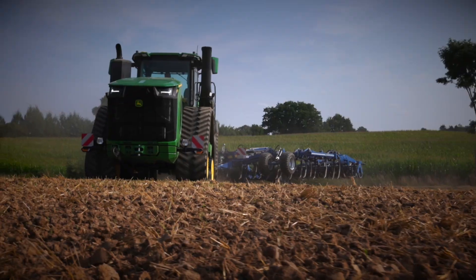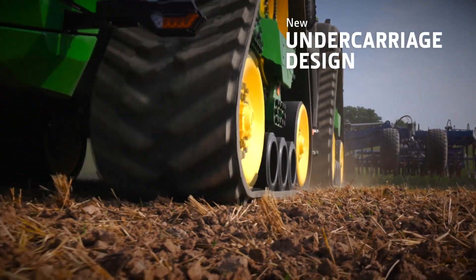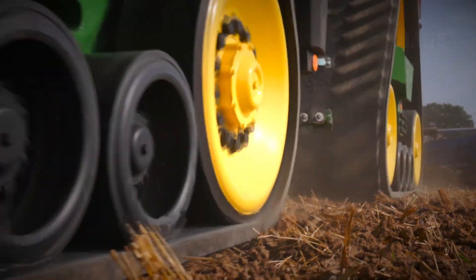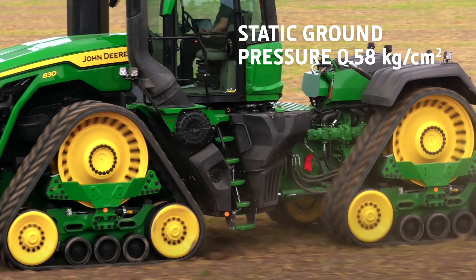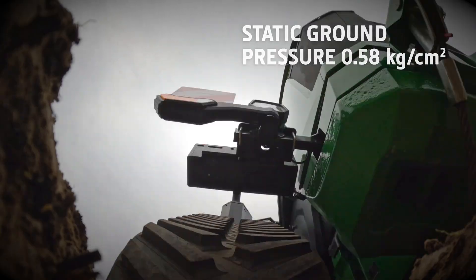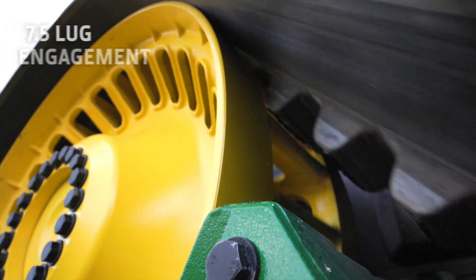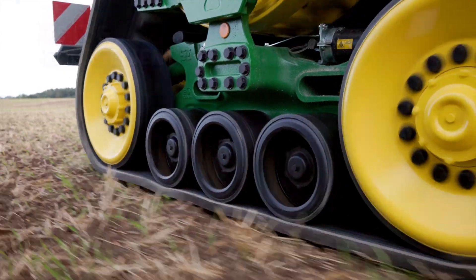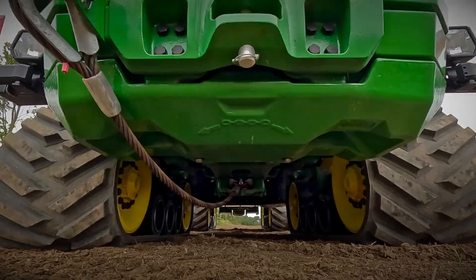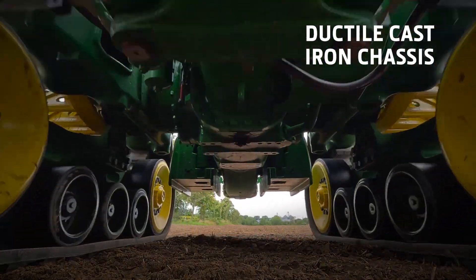All that extra weight won't increase soil compaction either. Featuring a new undercarriage design with a longer wheelbase and three mid-rollers, we have increased the footprint. It has the same low ground pressure as the current 9RX models. A much larger drive wheel engages more belt lugs, ensuring all the power is efficiently transmitted to the ground. To handle this extra weight, a structural chassis made of ductile cast iron runs the length of the tractor.